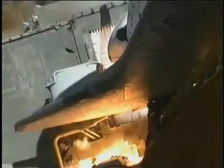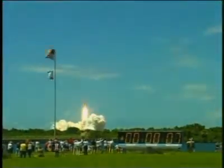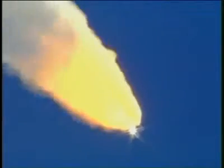Why does the shuttle need two different kinds of engines? The solid rocket boosters only burn for two minutes and they provide a huge amount of thrust during that time. They're great for lifting the shuttle off the pad and getting the huge external tank in motion. Together, the two solid rocket boosters provide 6.6 million pounds of thrust.